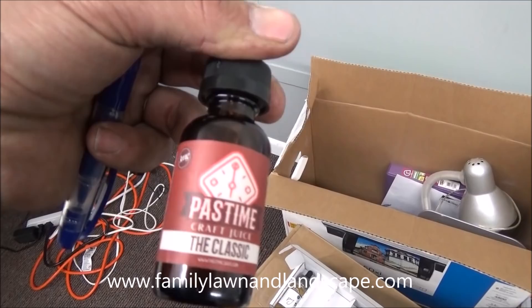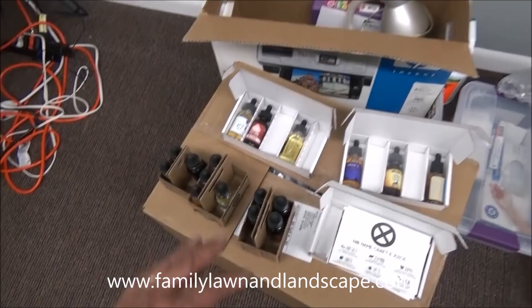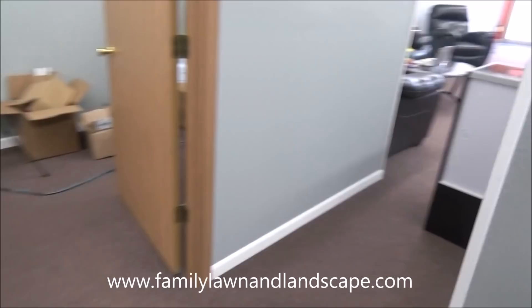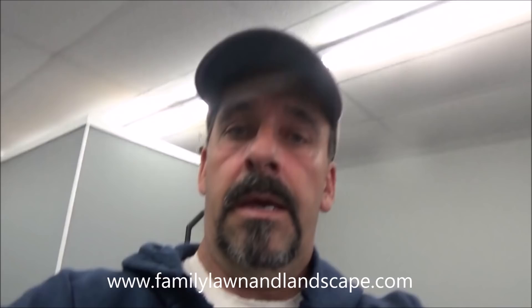We're getting in just oodles of samples from all different companies — tons of stuff we're looking at for our store. I can't believe how many samples we're getting in. Once word gets out that you're putting in a vape store, they just come out of the woodwork. I got boxes of them at home. Anyway, that's the progress we're making right now — things are turning out very well. That's the update for now, and I'll have more once we have our grand opening. Thanks for watching.